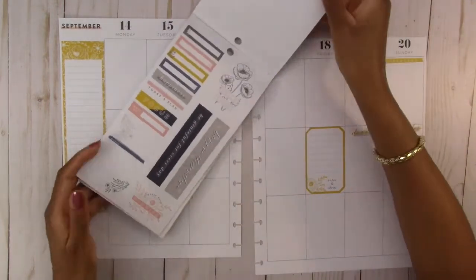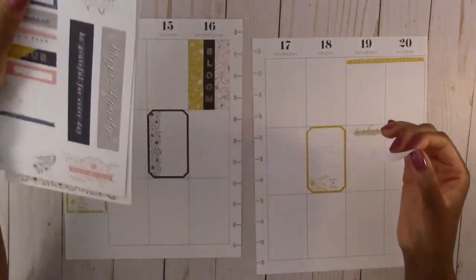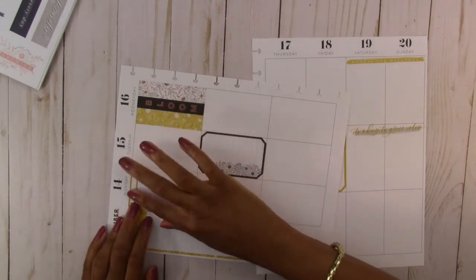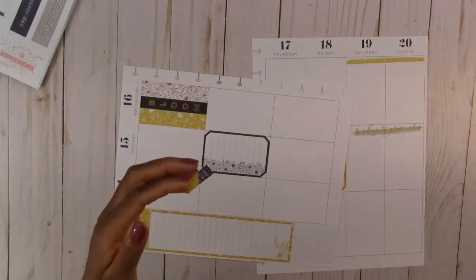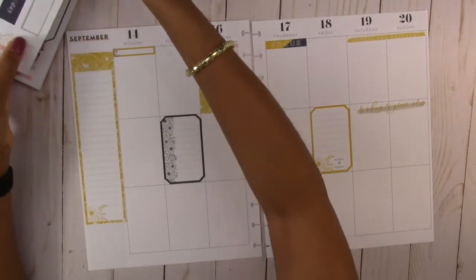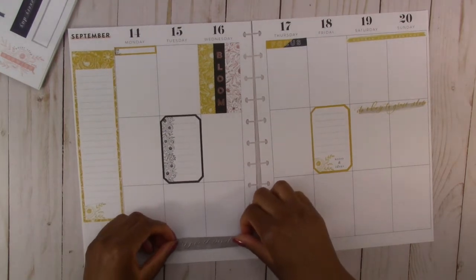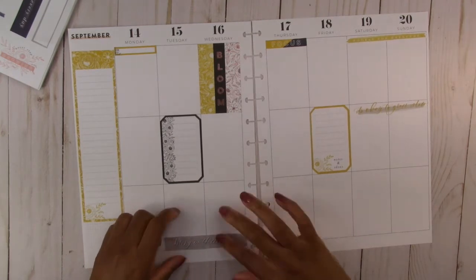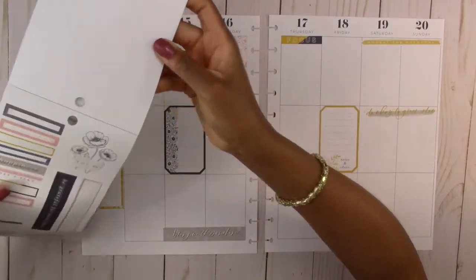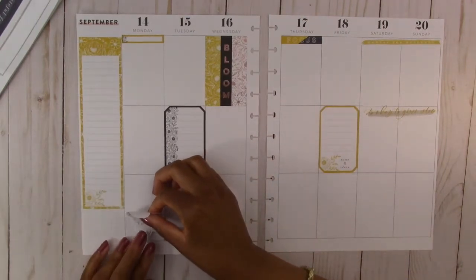Let's use this yellow sticker — let's put this one on Monday. And then this one — this is navy blue and yellow — let's use this on Thursday. Then we have this gray quote sticker that says 'bring on the sunshine.' Let's use this down there. And then let's use this flower sticker that says 'hello today' — we're going to put this one right there.